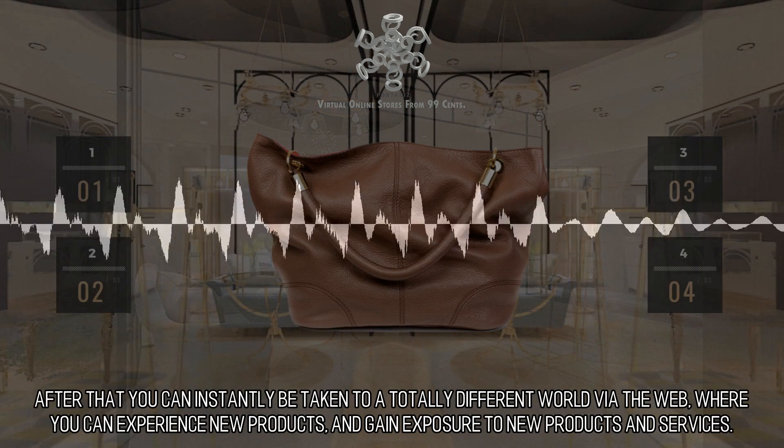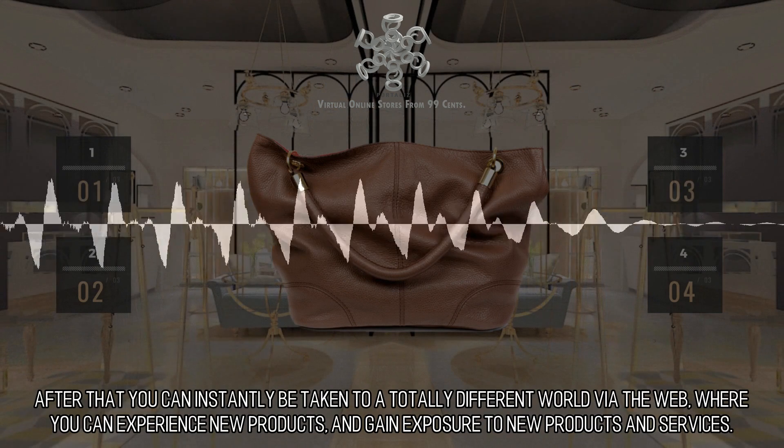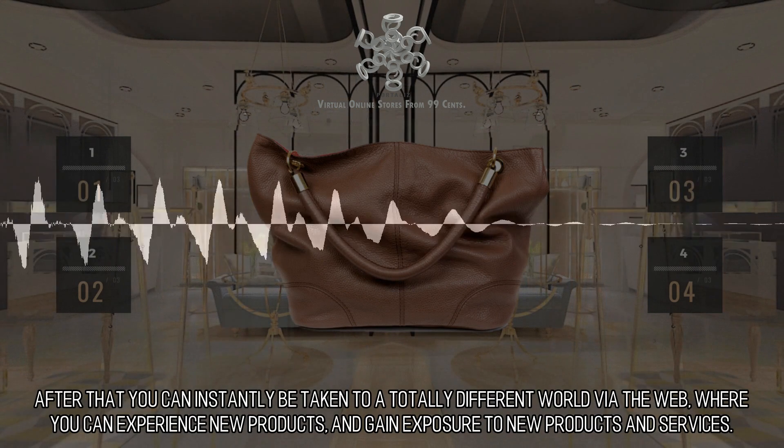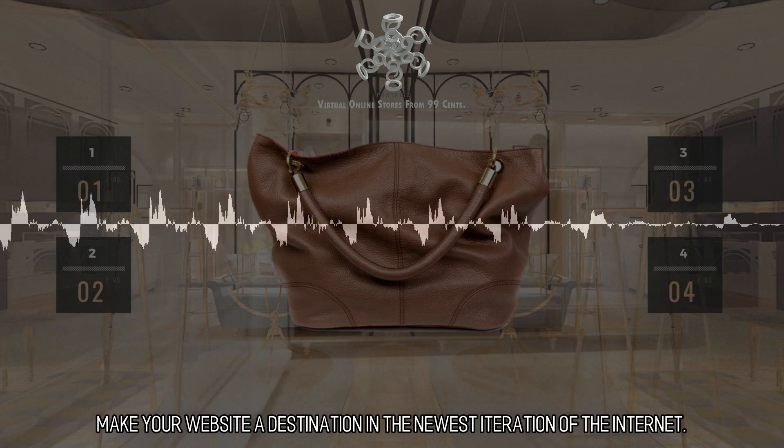Just type a URL into your web browser as you normally would. After that you can instantly be taken to a totally different world via the web, where you can experience new products and gain exposure to new products and services. Make your website a destination in the newest iteration of the internet.